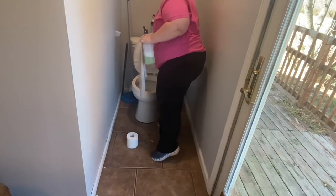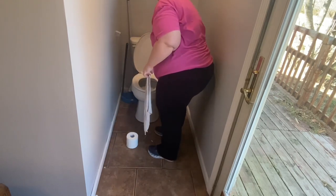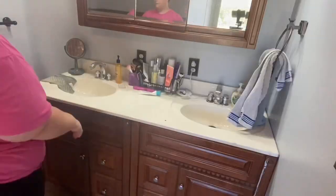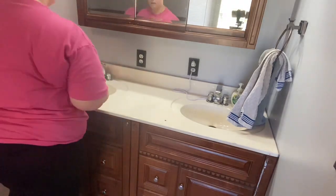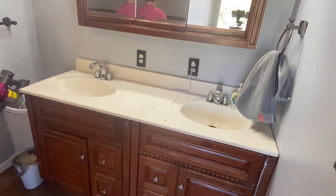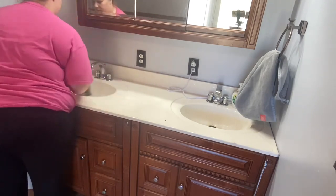Moving on to the next bathroom, I'm doing the exact same thing. I did want to say I fixed my Dyson, or kind of fixed it — I made it so it will work on the minimum setting so I can still use it for hardwood floors, but I just cannot use it for carpet anymore. I did buy a new vacuum — it's a Shark, and I really do love it.